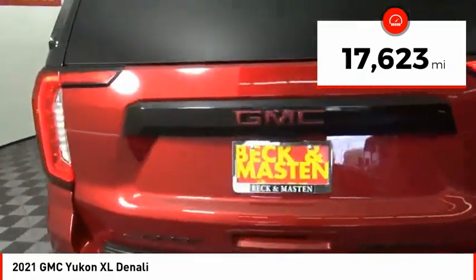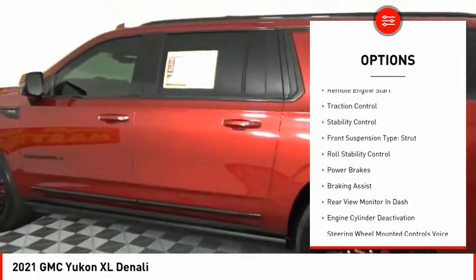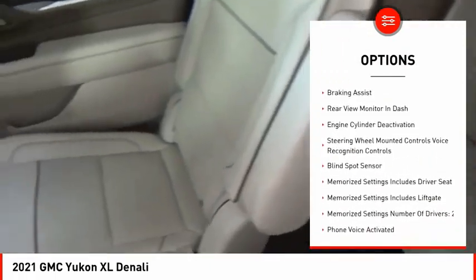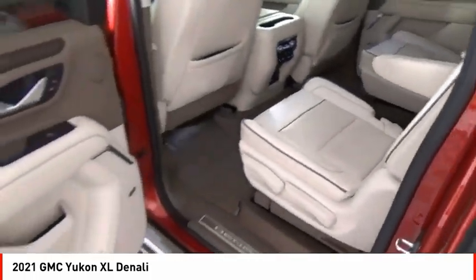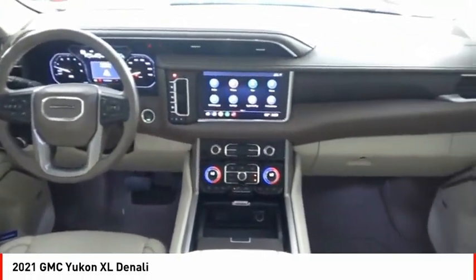Here are some of this vehicle's great options: suspension control magnetic, driver adjustable suspension, ride control, power windows with safety reverse, remote engine start, traction control, stability control, front suspension type strut, roll stability control, power brakes, and braking assist.